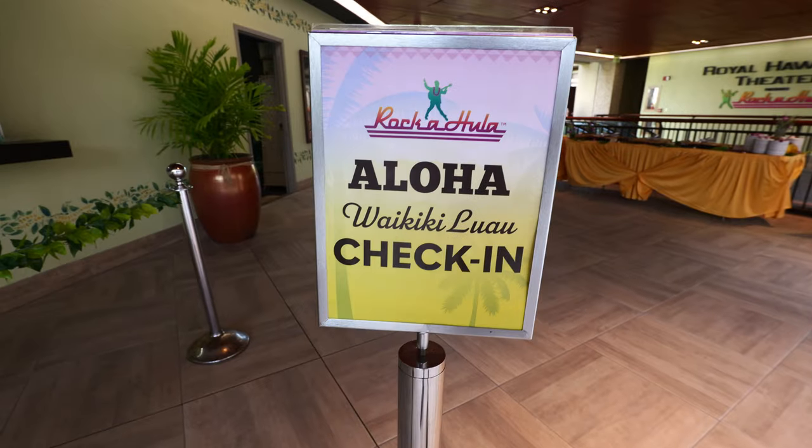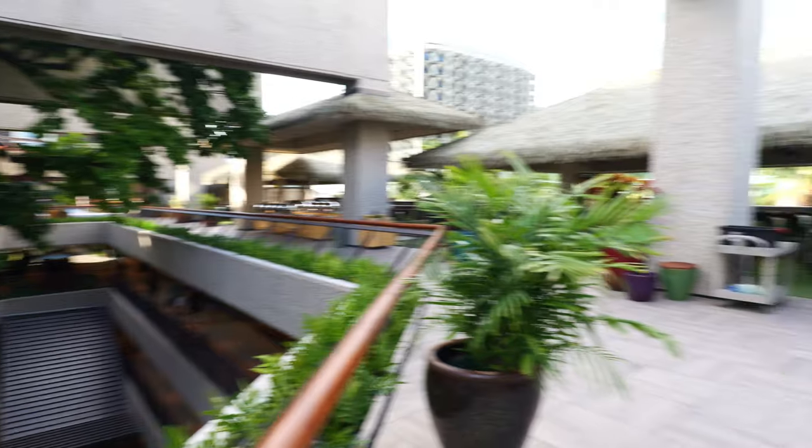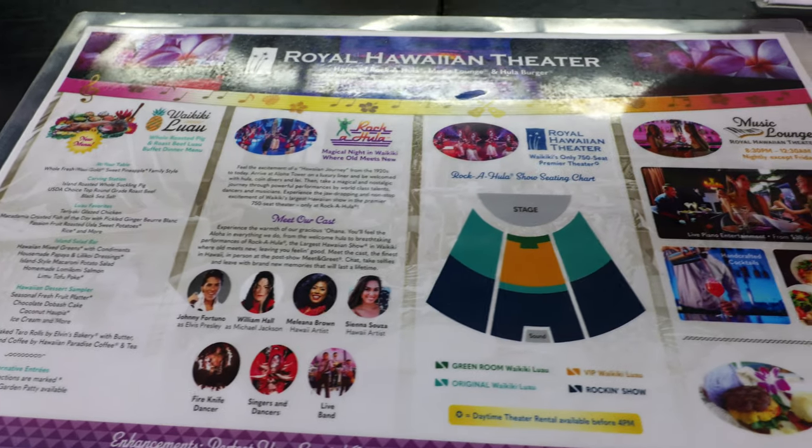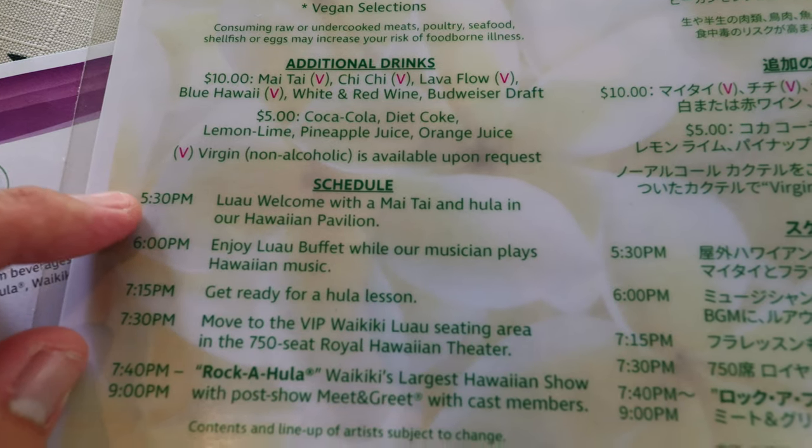First thing you need to do is check in here on the fourth floor of the Royal Hawaiian Center. I got the VIP package, which is pretty much top of the line. I think there's one more tier opening up soon called the green room, but this VIP package for $166 gets you the dinner, the show, and a lot more. I'm going to show you all of that in this video.